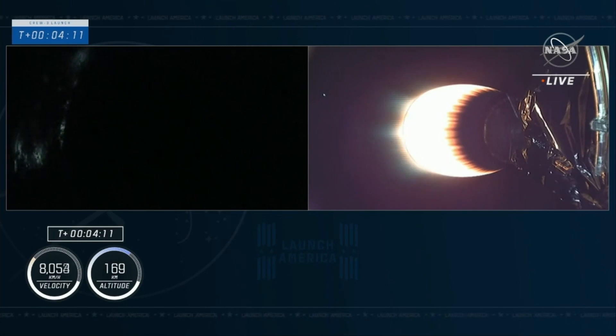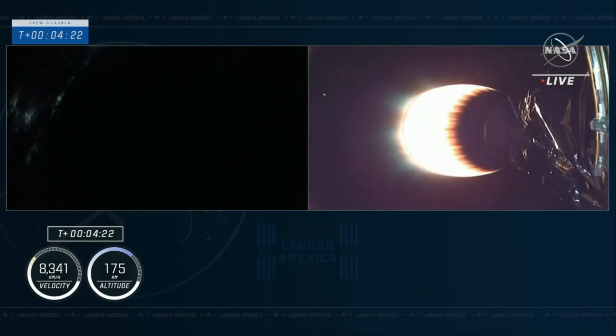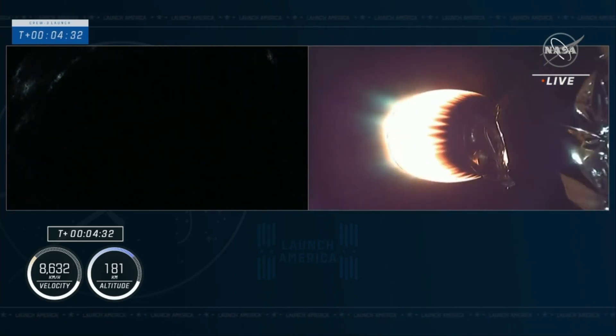Currently on the first stage, we are coasting to apogee, beginning a slow 180-degree pitch so that when the vehicle comes back through the atmosphere the engines are pointed down towards the drone ship when we do the relight. Relight for the entry burn will come at T plus 7 minutes 30 seconds, three minutes from now. The first stage is currently about 166 kilometers up, continuing to coast to apogee.